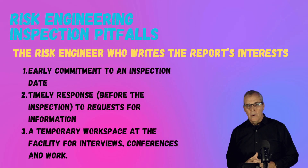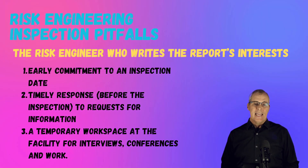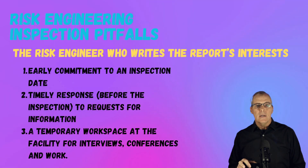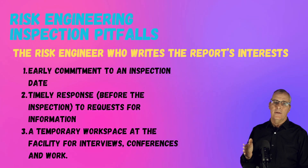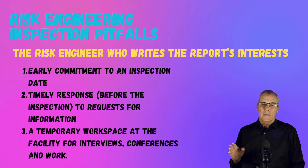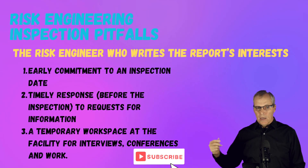What about the engineer who writes the report? First, they want to know when they're supposed to be at the plant — they want an early commitment to an inspection date. They realize that things can change, that outages can pop up, but they want to get that date on the calendar. Everybody who writes these reports is booked solid for the whole year, so they don't have the capacity to just move a visit a week. If you ask them to move a visit a week, you might get a date that's three months later.